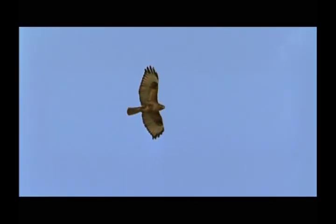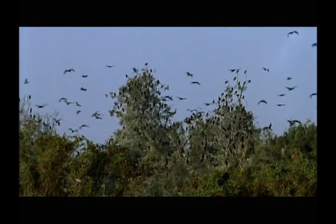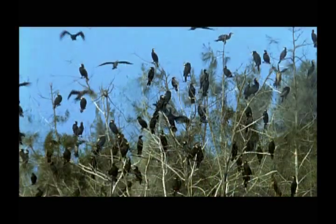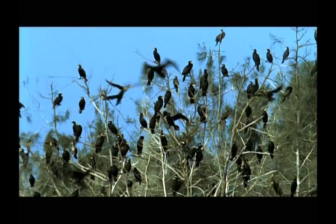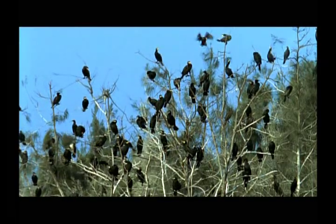A buzzard glides over the casuarina trees, creating a disturbance. Birds of prey rarely attack cormorants, but the cormorants take the threat seriously.